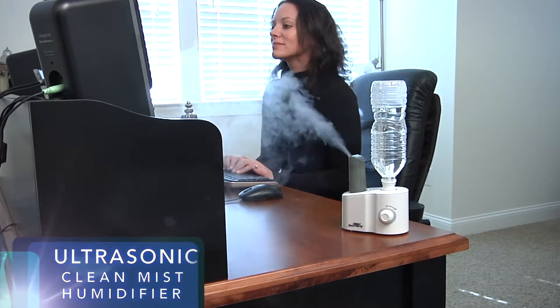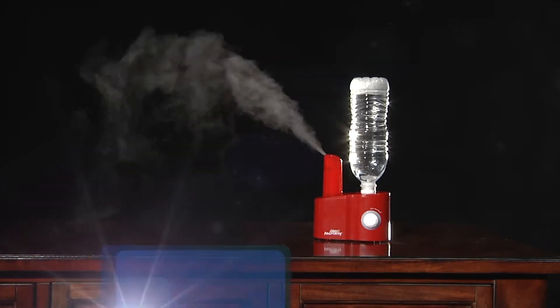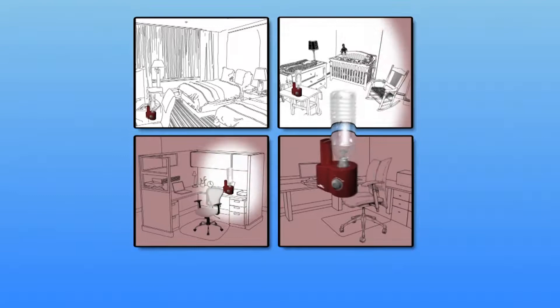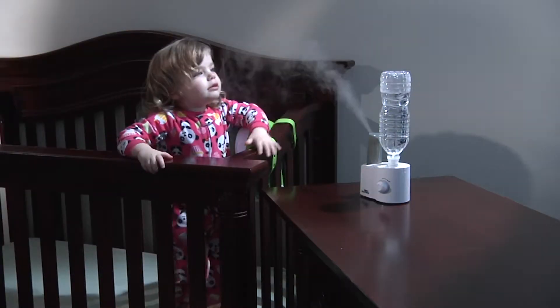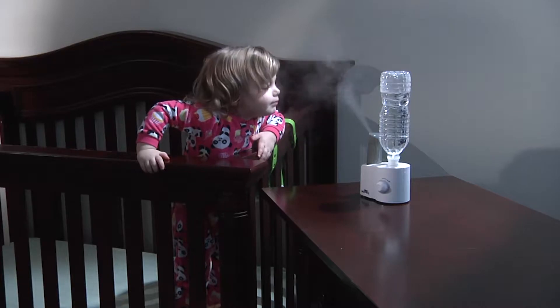Air Innovations introduces the Ultrasonic Clean Mist Humidifier, Model 103 Tabletop Humidifier. It's one of the longest running and most versatile humidifiers for its size ever made. This travel size humidifier is great for offices and hotels, and it's made of antimicrobial plastic to prevent dangerous mold, mildew, and bacteria growth.